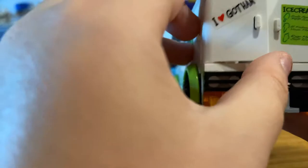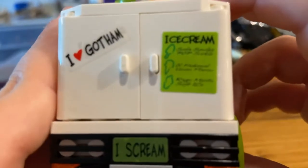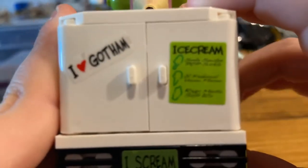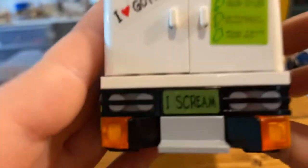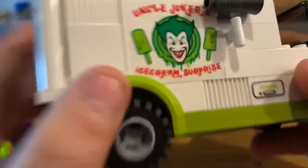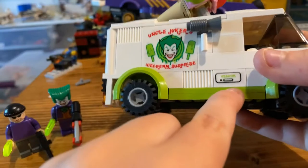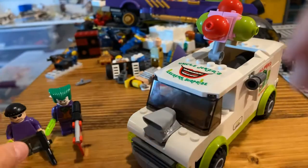On the back we have opening doors. I'm not going to open them all the way because there's something in there that goes with the ice cream cone. It has a sticker that says 'I Heart Gotham' and different ice cream flavors — I can't read them, but maybe you guys can. You can see 'I scream because of the Joker,' 'You scream ice cream,' 'We all scream for ice cream.' The same stickers appear on multiple sides, and you can also see 'Uncle Joker's Ice Cream Surprise.'